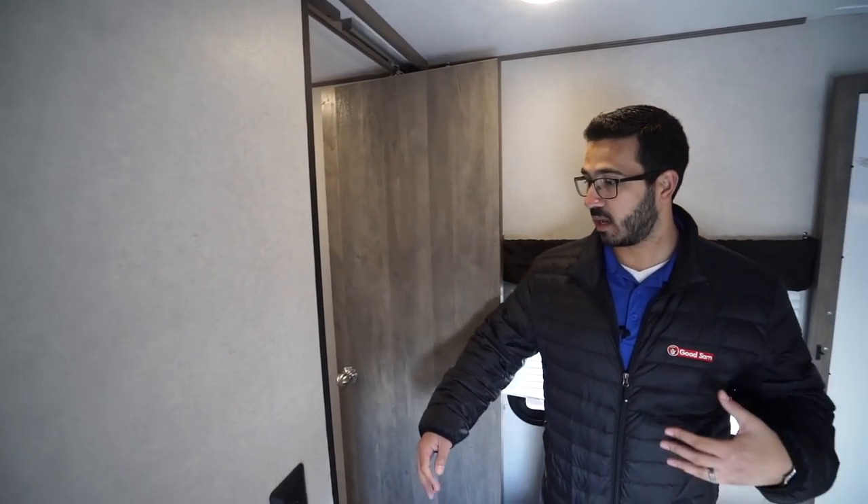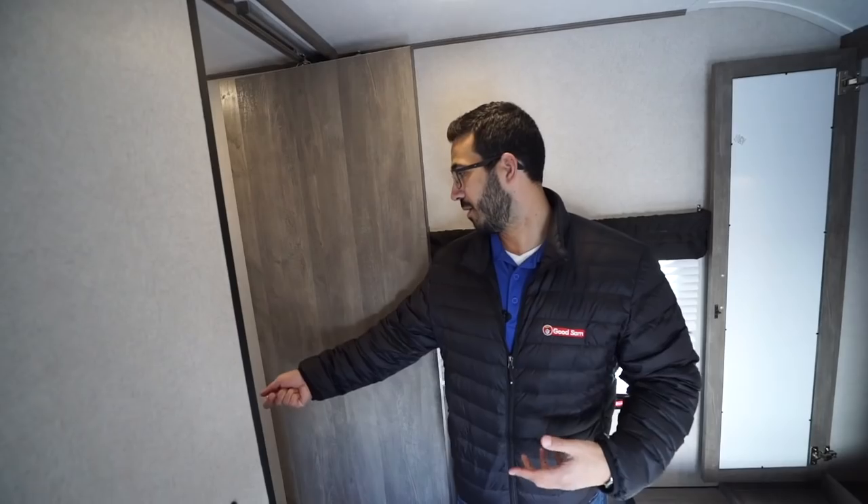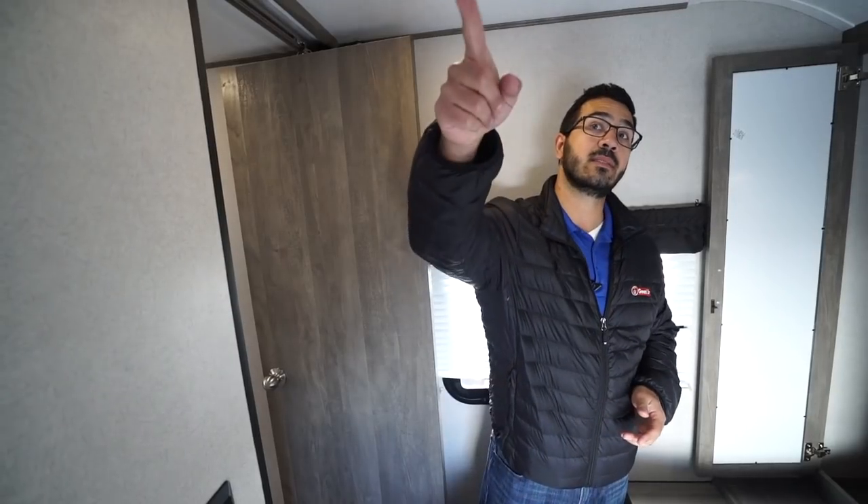The neat thing about the pivot door is that it doesn't matter which way you're coming or going — you don't have to play the door game where sometimes if you're entering the bedroom you have to take a step back to get inside. It just makes it a lot easier. You also have windows on both sides, an emergency exit, and TV hookups in the top corner if you want a TV in the bedroom.